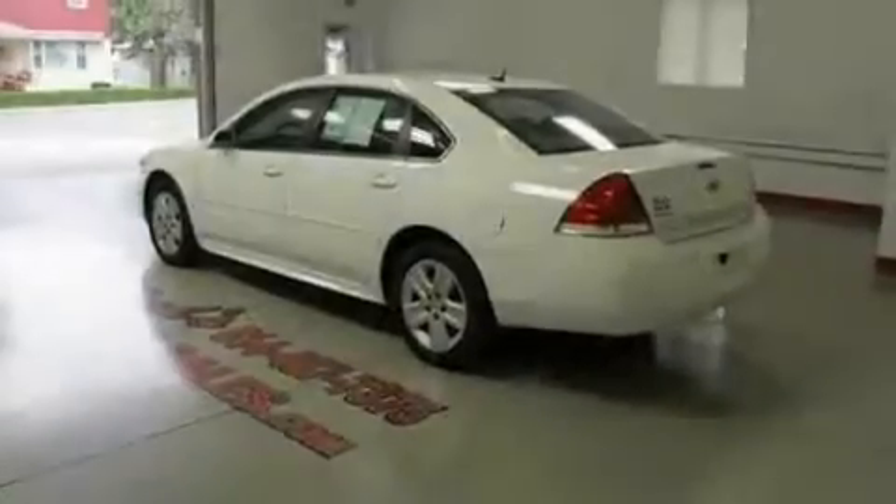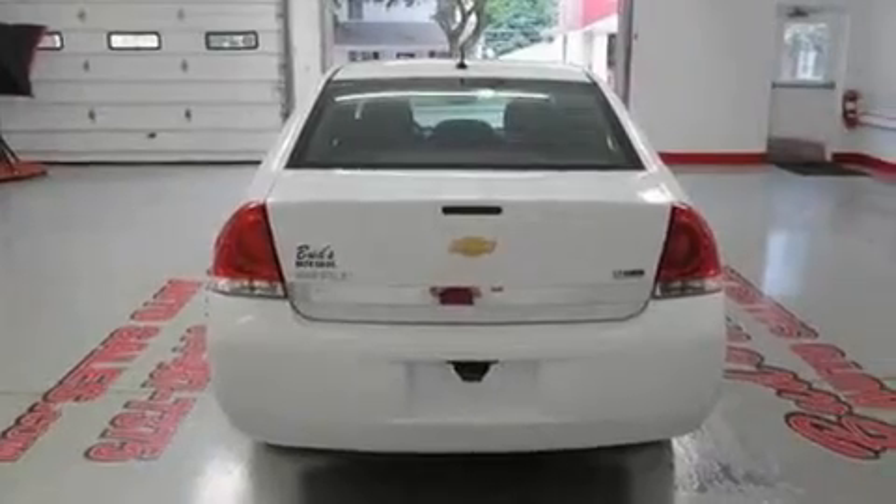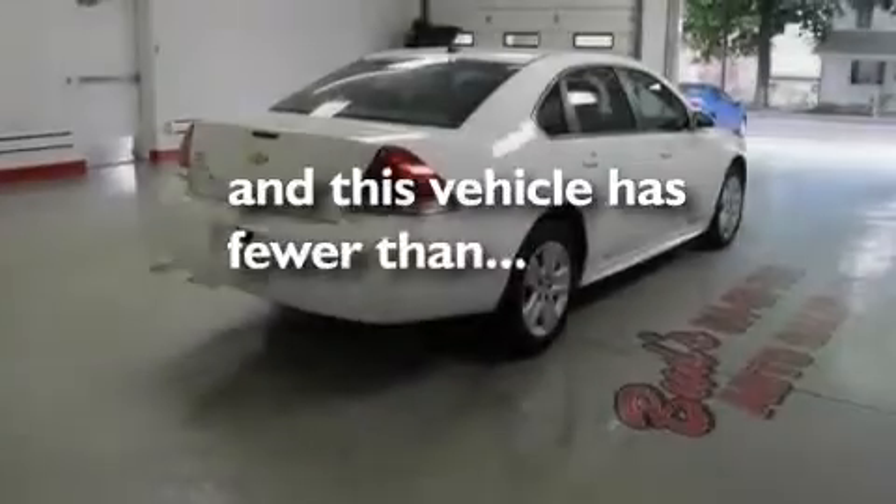Its top features include air conditioning, cruise control, a keyless entry system, traction control and stability control systems, side impact airbags, and this vehicle has less than 17,000 miles.